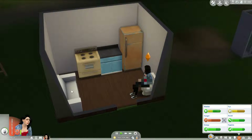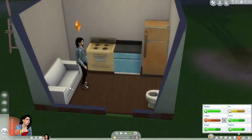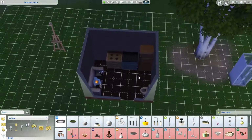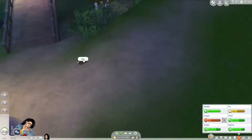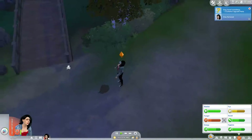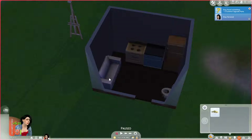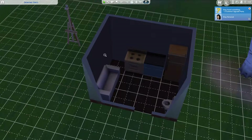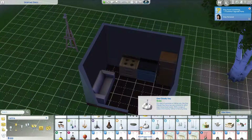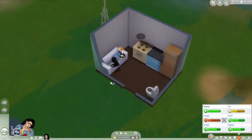Another big problem is her fun because she has nothing fun she can do other than play on her phone, which raises it only the tiniest bit every single time. Also, we're going to have bills now, which is obviously horrifying - she will never be able to afford them. I don't quite know what we're going to do but we'll cross that road when we come to it.